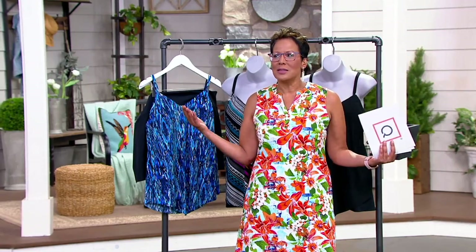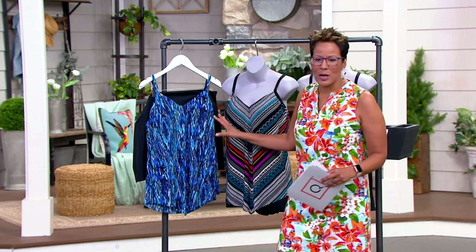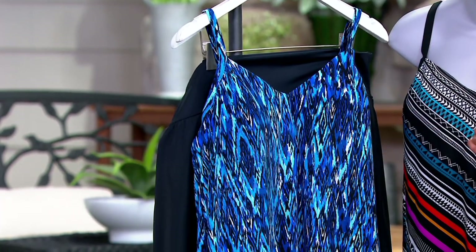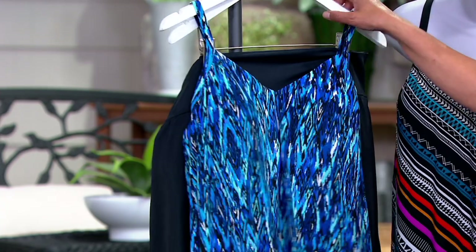This is shapewear built into a suit — thank heaven somebody had that eureka moment! Because the two things we hate: trying on jeans and trying on swimsuits. This is shapewear built into a swimsuit at a price that is better than you'll find going out to the store. This is the Miracle Suit.